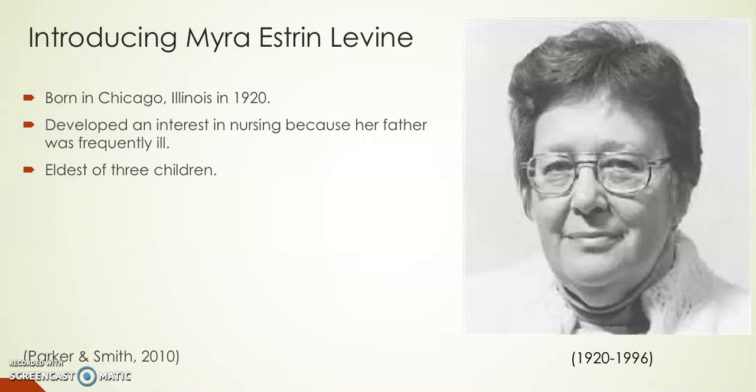She developed an interest in nursing because her father was frequently ill. Levine stated that her father required nursing care on many occasions and she believes that developed her interest in nursing. She was the eldest of three children who she was very close with. Myra Levine has been called a renaissance woman because she was highly principled, remarkable, and committed to what happened to the patient's quality of life.